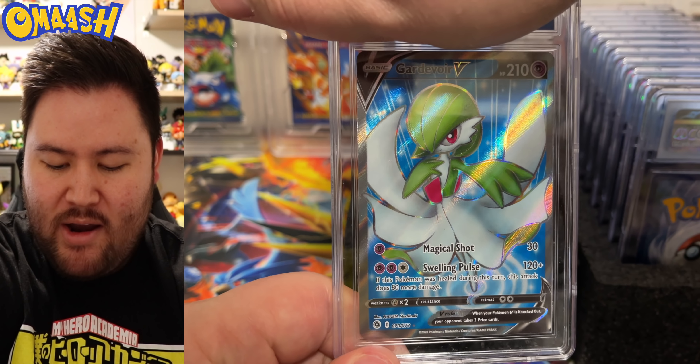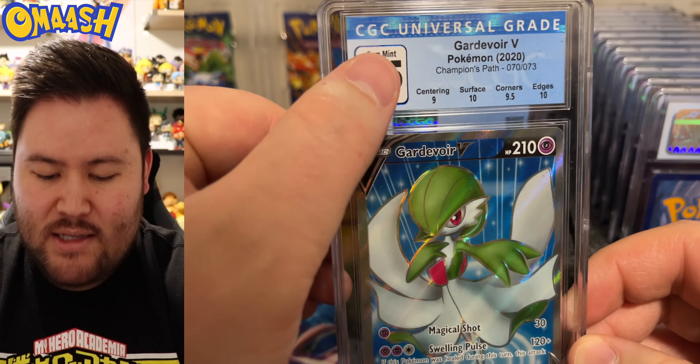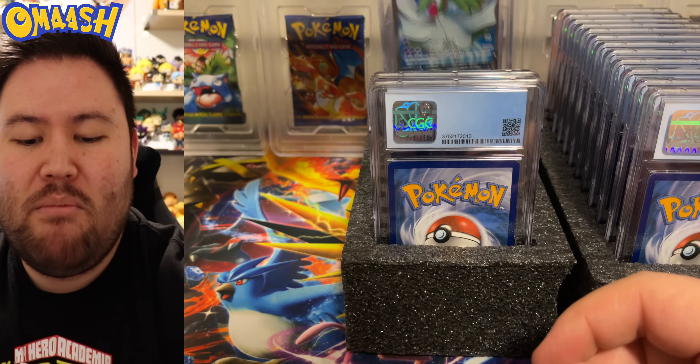Gardevoir V — very nice, beautiful card. We got 9.5. I will take that all day long. Still a gem mint card. Perfect.